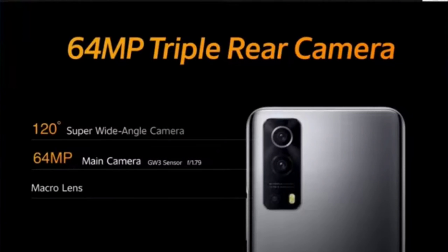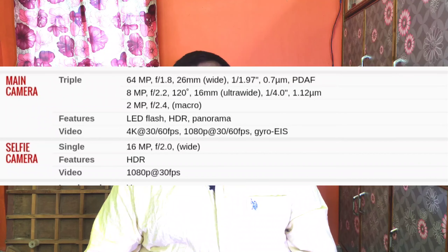The back side has a 64MP main camera, an 8MP ultra-wide angle lens, and a 2MP sensor — so this is a triple camera setup. The front side has a 16MP selfie camera. The back camera supports 4K 60fps, with electronic image stabilization, and the front camera supports 1080p 30fps.